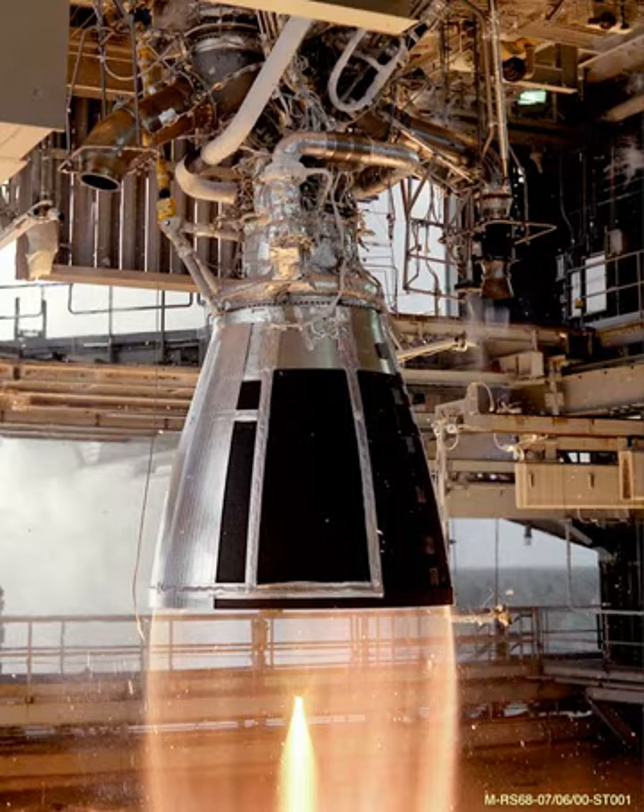The Aerojet Rocketdyne RS-68 is a liquid fuel rocket engine that uses liquid hydrogen (LH2) and liquid oxygen (LOX) as propellants in a gas generator power cycle. It is the largest hydrogen-fueled rocket engine ever flown. Its development started in the 1990s with the goal of producing a simpler, less costly, heavy lift engine for the Delta IV launch system.